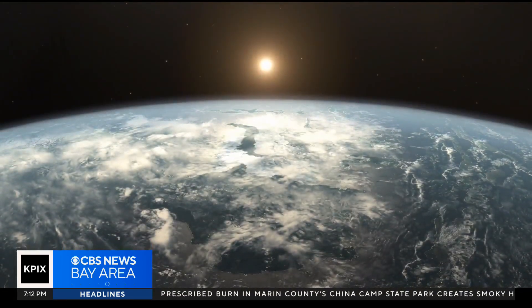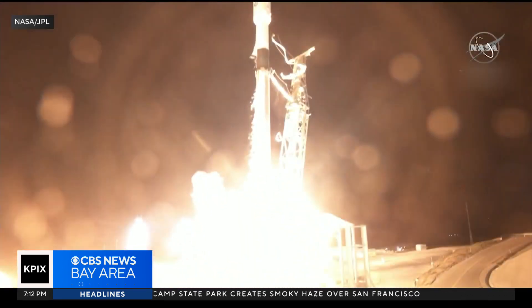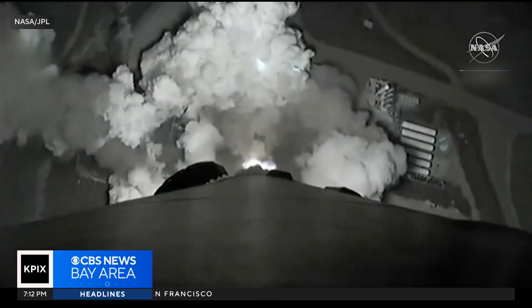But way up high, circling the Earth, there's a groundbreaking difference. With engine ignition and liftoff, about a year ago, atop a Falcon 9 rocket, NASA launched a new satellite into orbit.